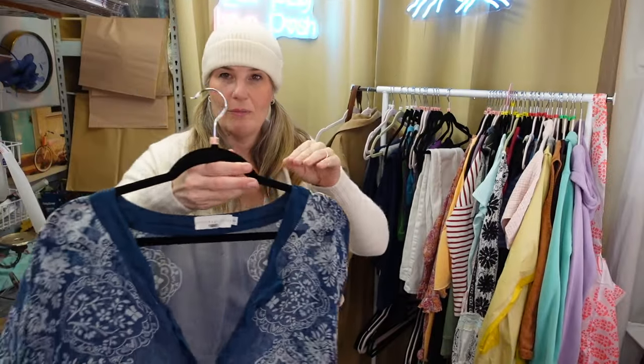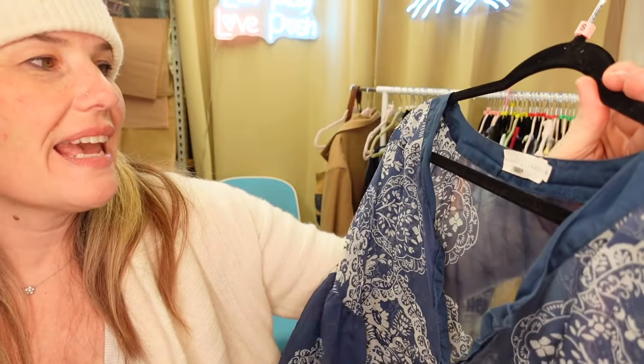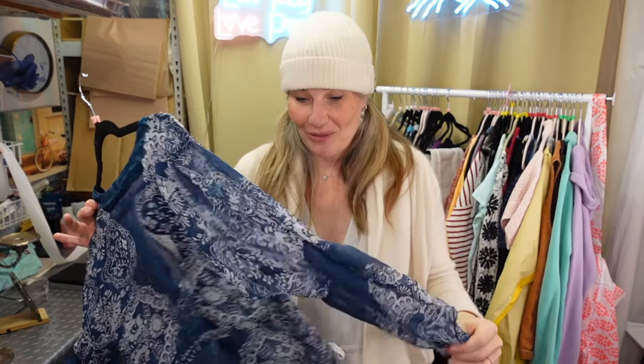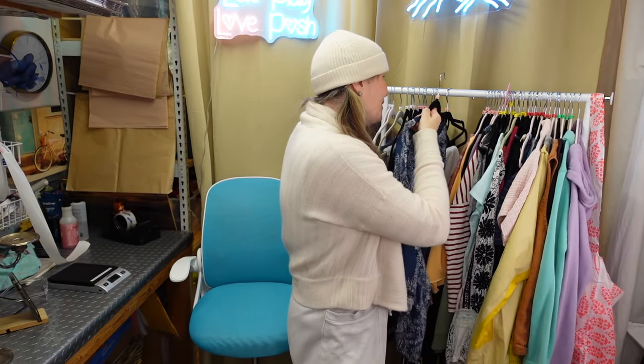Beautiful silk blouse - just airy, breezy, a little bit of floral pattern. Take a look at this label - this is a For Love and Liberty piece. For Love and Liberty is Johnny Woods. This thrift store absolutely marks up Johnny Woods, but they didn't pick up that this was Johnny Woods. These little scan tags are usually a good indicator of a more high-end piece. So I only paid $5.99 for that.